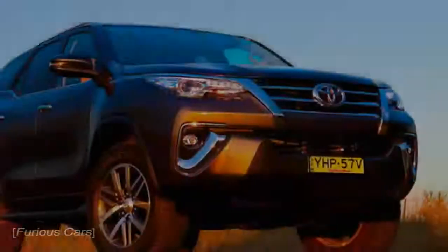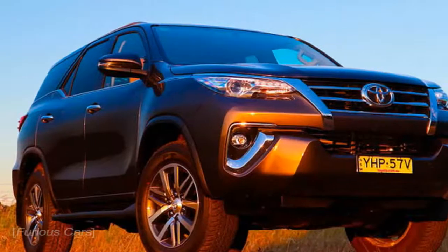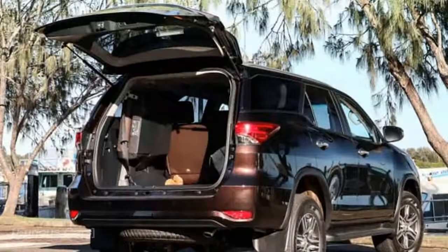Being the best spec display, you'd expect it would come stacked with kit, and in all actuality it's not exactly as flush for gear as you may expect at that point.